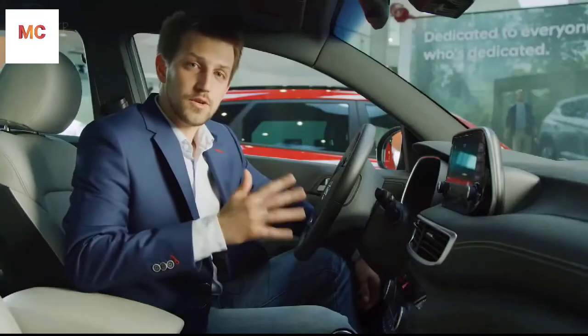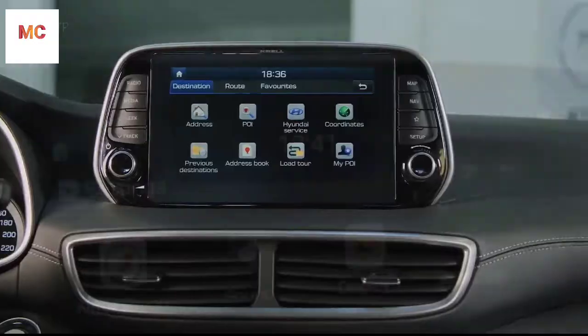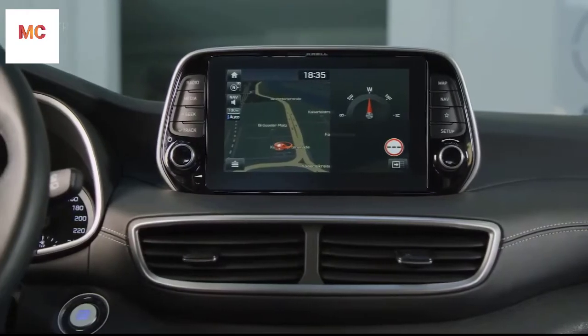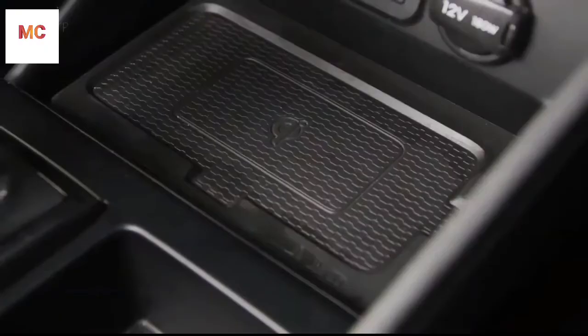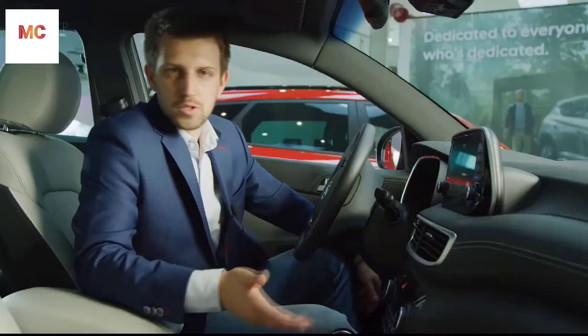In the center there is a free floating touch screen, which gives you quick access to the infotainment, live services, navigation, Apple CarPlay or Android Auto. The car is also equipped with a wireless charging pad, which enables your phone to be fully charged without using any cable.